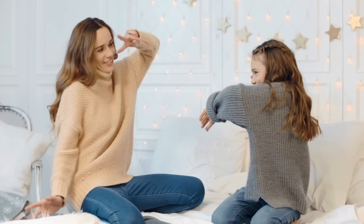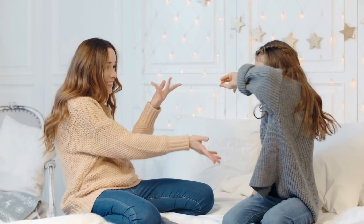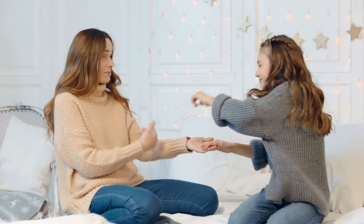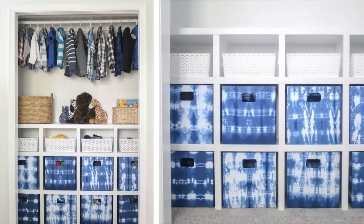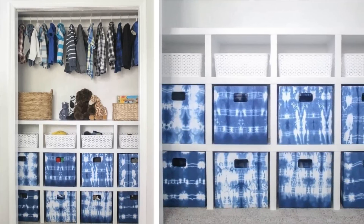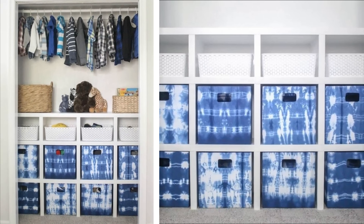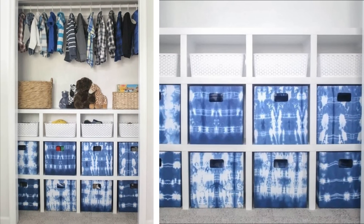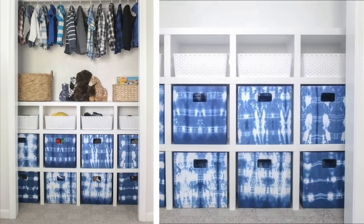7. For larger pieces of clothing that are seasonal or bulky, like winter sweaters or tracksuits, fold them up and store them in storage bins. There's no point in using up valuable hanger space on clothes you don't wear all year round, so fold them up and keep them stored neatly until it's time to bring them out again. You can even make your own storage bins using cardboard boxes and oil fabric.